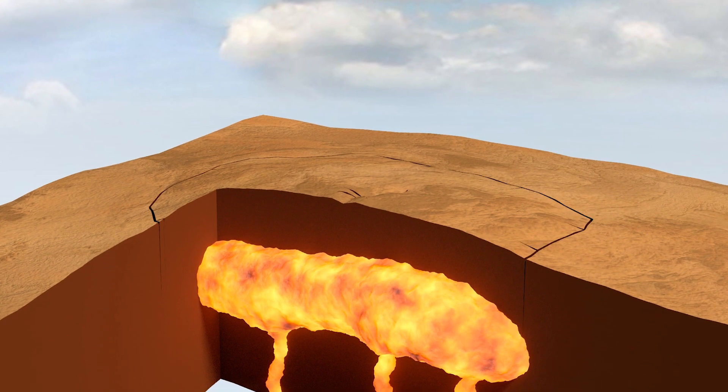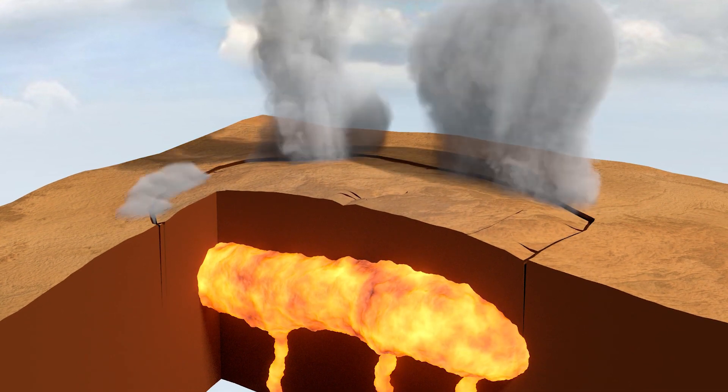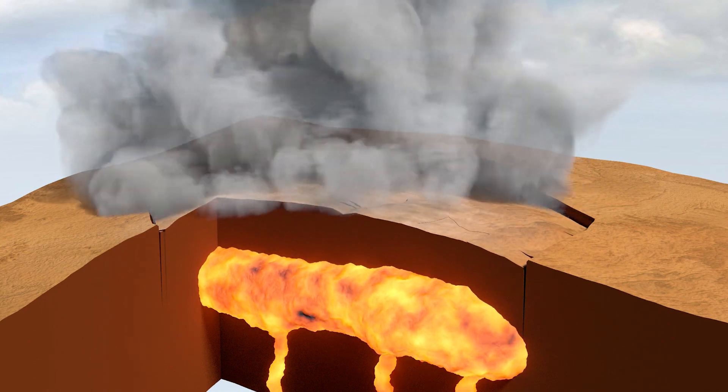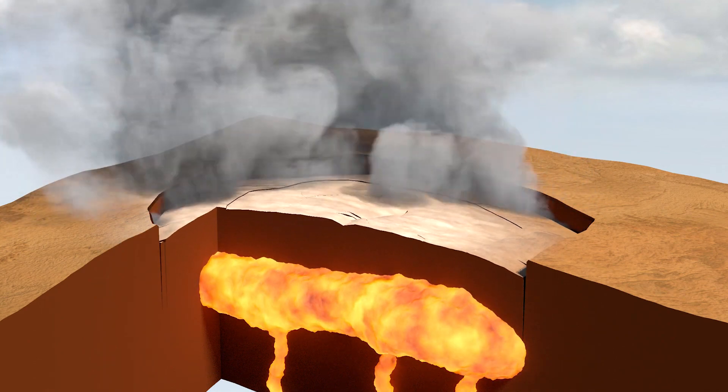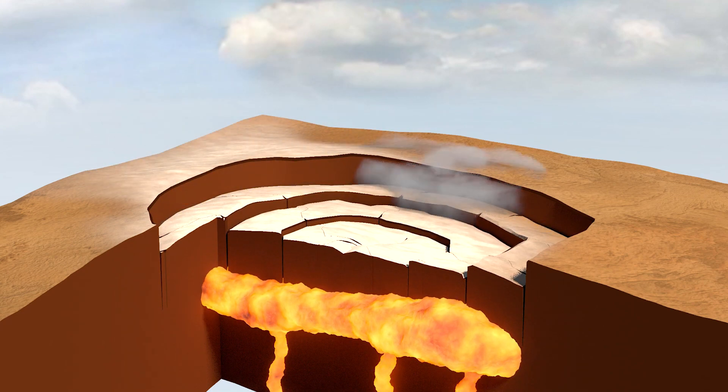Supervolcanoes produce massive eruptions that eject ash and pumice at supersonic speeds. These eruptions leave large craters in the ground called calderas, and they tend to get a lot of attention. But what happens after the eruption beneath the surface?